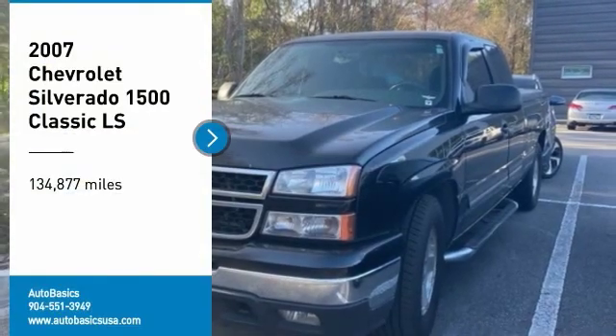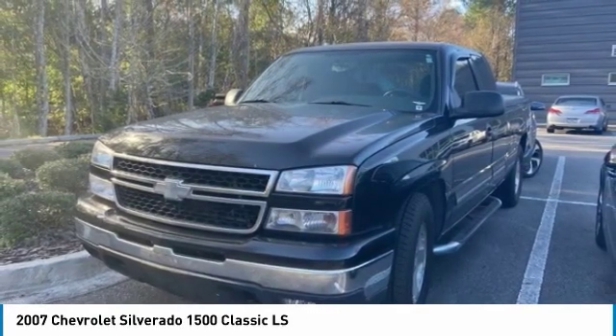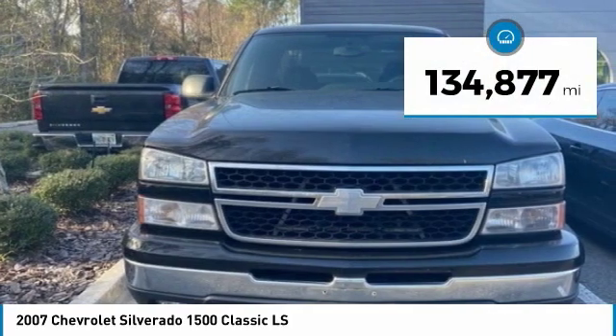Make a great choice today with the 2007 Silverado 1500. The Chevy Silverado 1500 has the lowest cost of ownership of any full-size pickup. This vehicle has less than 135,000 miles.